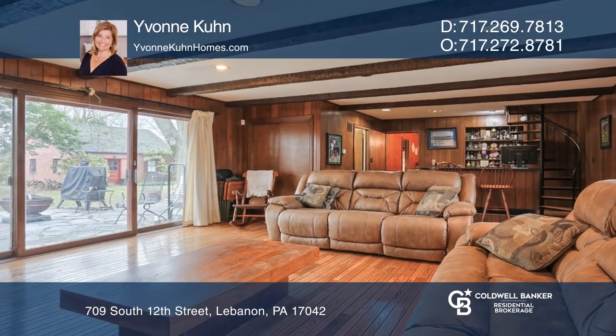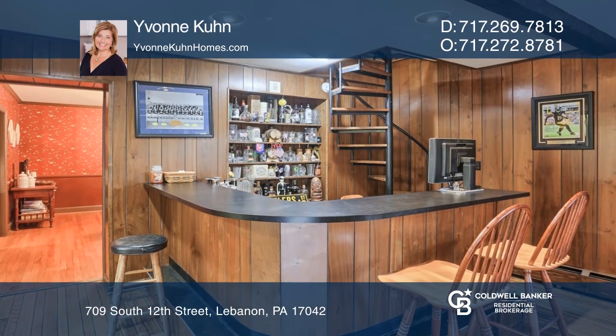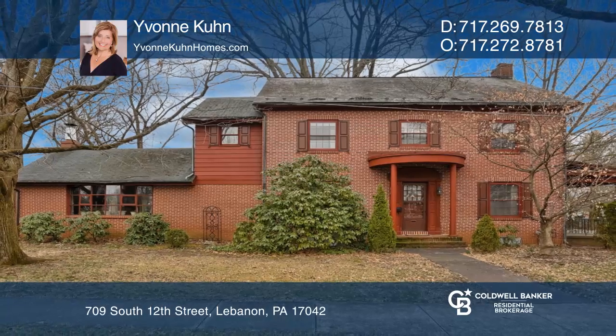Relax in the private backyard with mature trees and two-car garage. Think this is the perfect home for your family? Check it out today by calling Yvonne Kuhn.